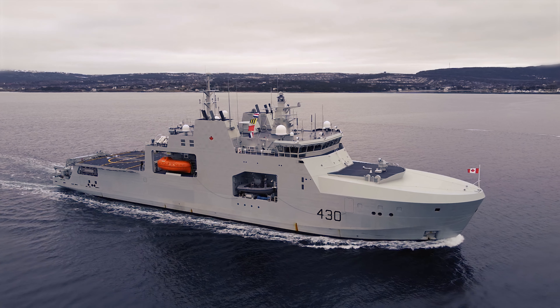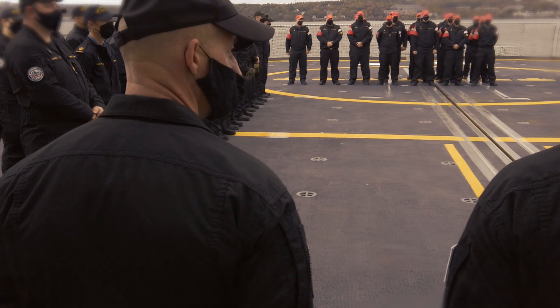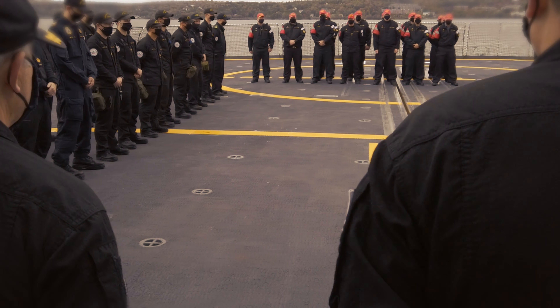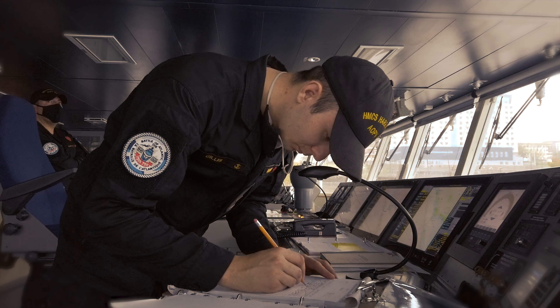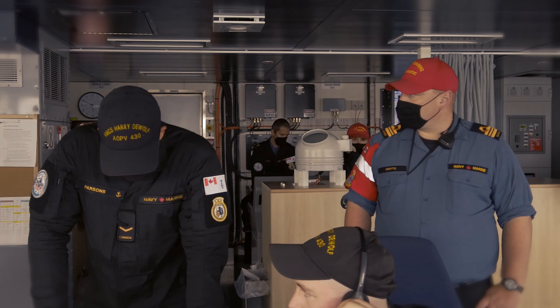We're currently at sea onboard Harriet Wolfe, just finishing up the proficiency patrol, which is really our first opportunity to do a crew shakedown — just us. My 65, plus an additional 20 training sailors, to be on board the ship and to get underway and really run the ship through its paces and learn as much as we possibly can.